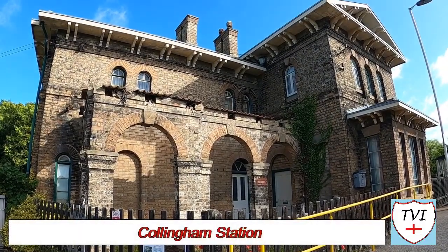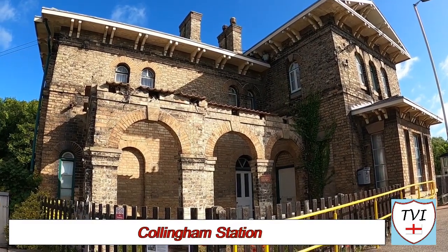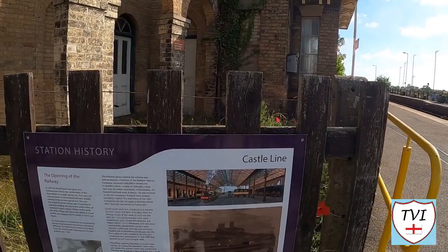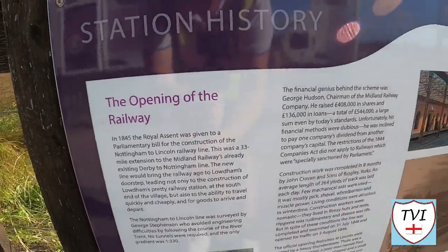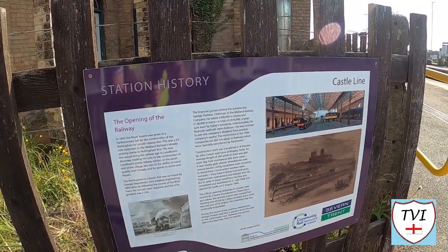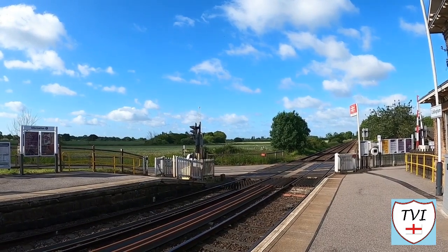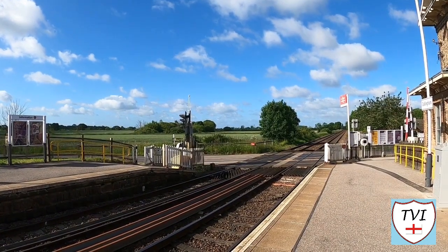When the channel eventually reaches Newark-on-Trent there are two railway stations there. One is Newark Northgate, where the East Coast Main Line runs through, and the other is Newark Castle — and this is the line that runs to that station, the Nottingham to Lincoln line. The Nottingham to Lincoln line was engineered by George Stephenson and was opened by the Midland Railway on the 3rd of August 1846. This won't be the last we'll see of this route. And this is Collingham station.